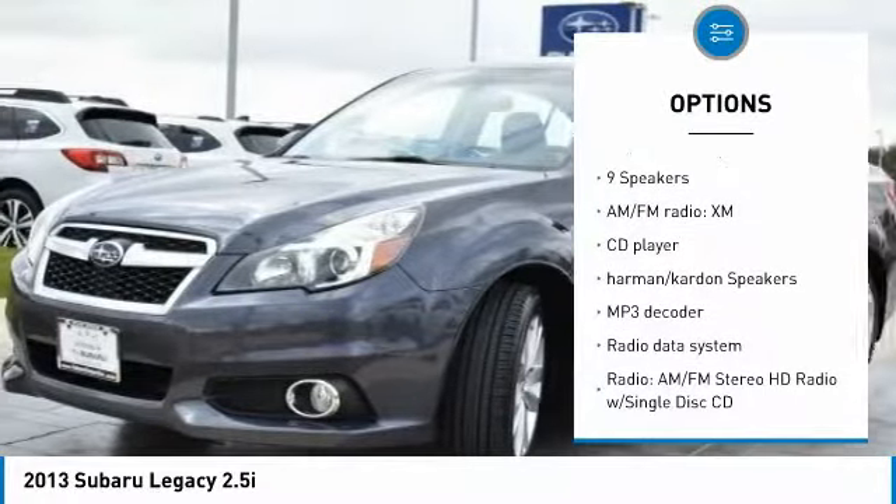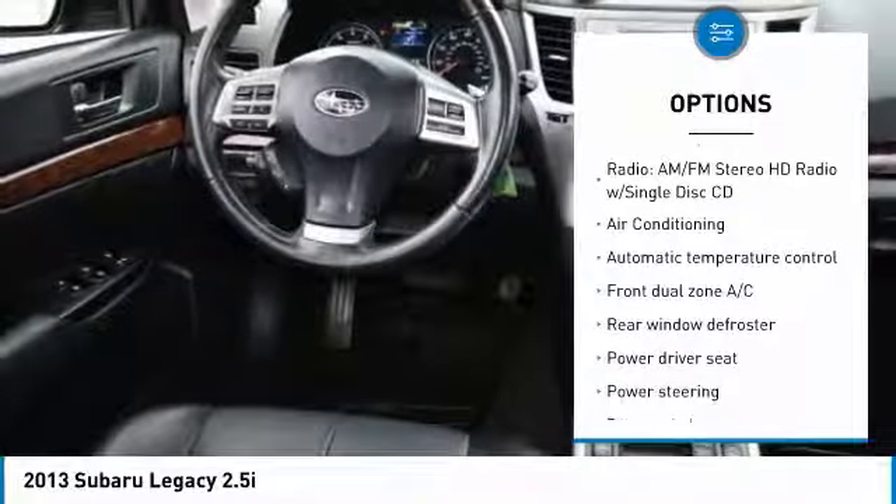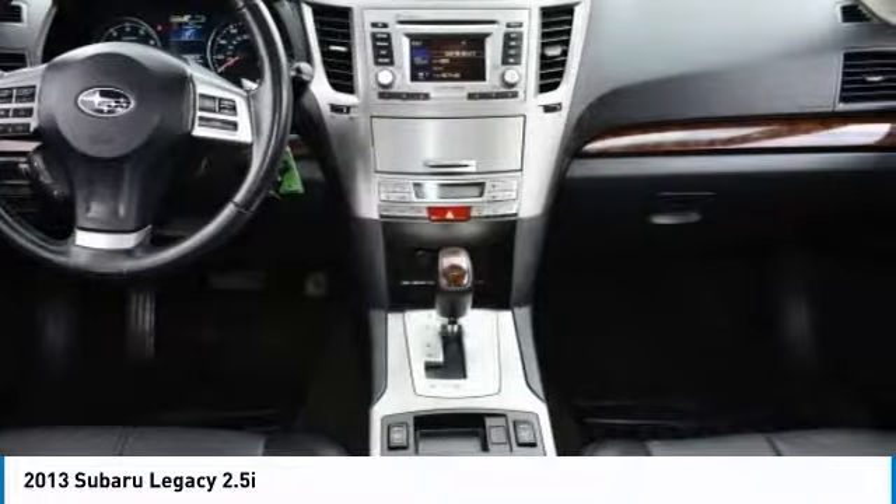Heated seats, power passenger seat, traction control, air conditioning, dual airbags, power steering, alloy wheels, four-wheel disc brakes, center armrest, trip computer.